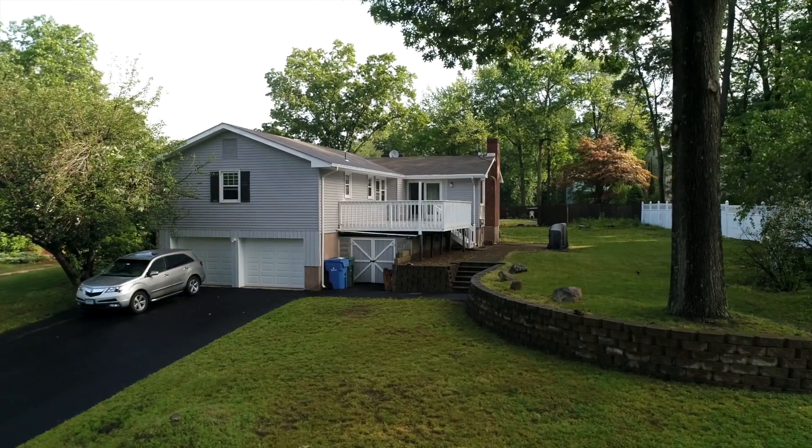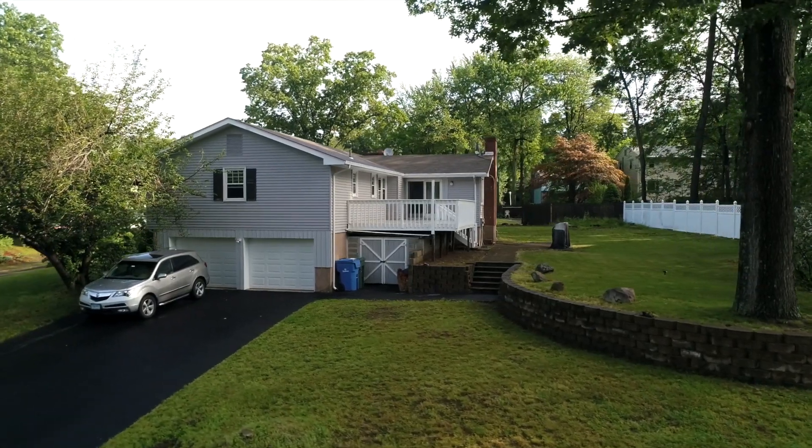My name is Shelby Murawski and I live in the neighborhood. I grew up with a father who was a real estate broker, so I feel like I've been doing real estate my whole life, even though it's only been 29 years.